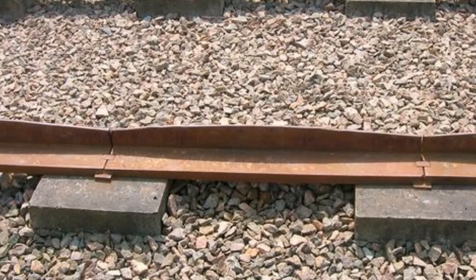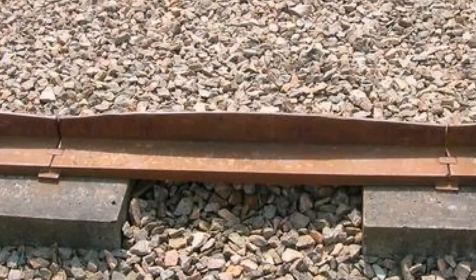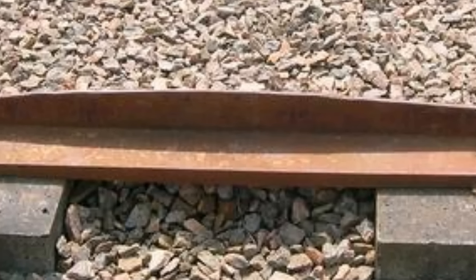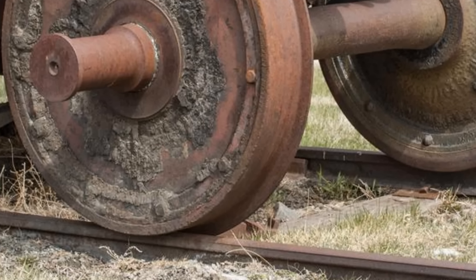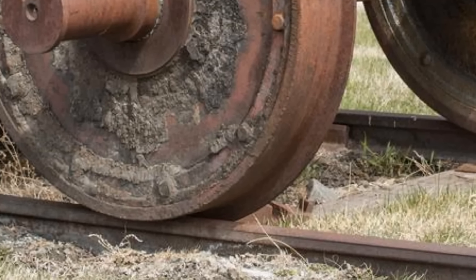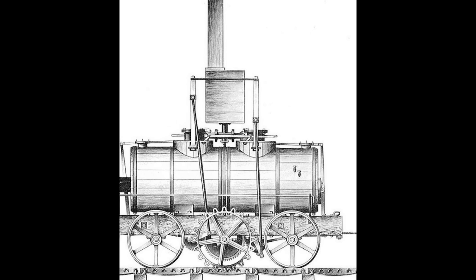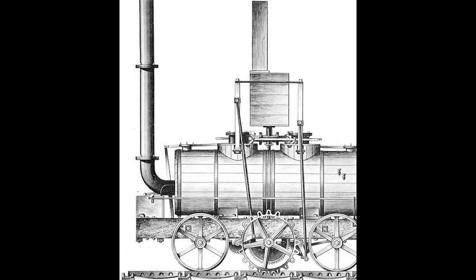Rails called plateways, which used L-shaped rails with the upper side of the L holding the wheels in place, developed in the 18th century. But as the weight of the railway carts increased, the plateways proved too fragile. Edge rails with a flat rail and a flanged railway wheel became the norm in the early part of the 19th century, as railways became more common and Scottish inventor James Watt's improvement of the steam engine allowed for the successful development of steam locomotives to pull railway cars.